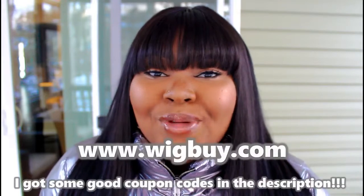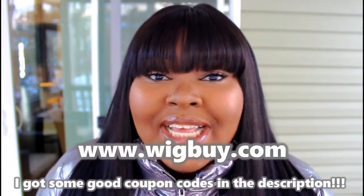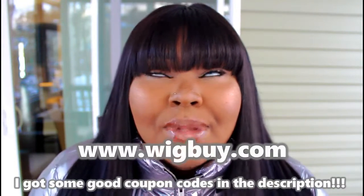Hey guys, welcome back to my YouTube channel. It's Ashley Nicole and I'm back with this hair review video. The hair I have in is from a website called www.wigsbuys.com — I'm going to insert the link on the bottom of the screen so y'all know exactly what I'm talking about.